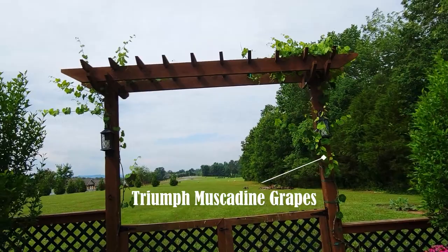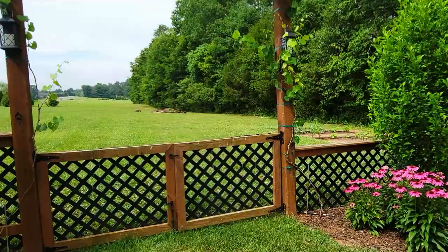On the arbor that I built I have my Triumph muscadine grapes. I'm looking very forward to them — they're a little bit off to a slow start but they're super sweet.